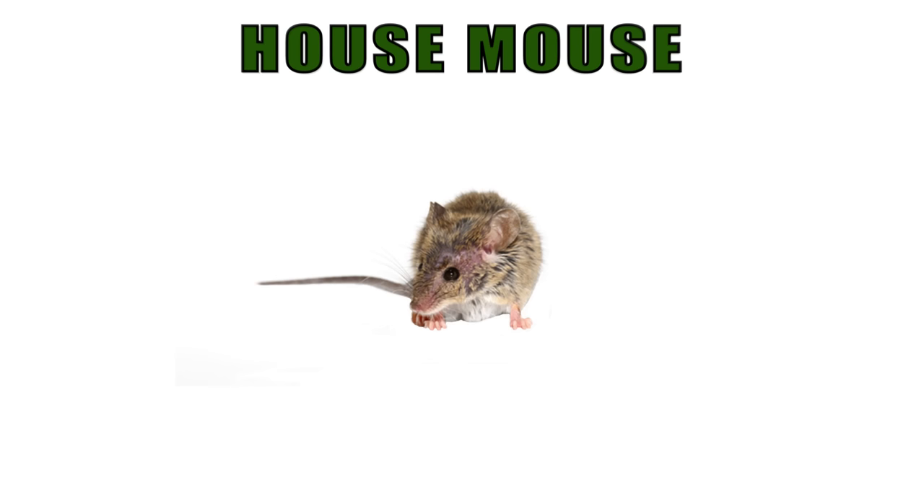The house mouse body is usually about 2 to 3 inches in length. Their tail is about 3 to 4 inches long. They have a pointed nose, and they have large eyes and large ears.